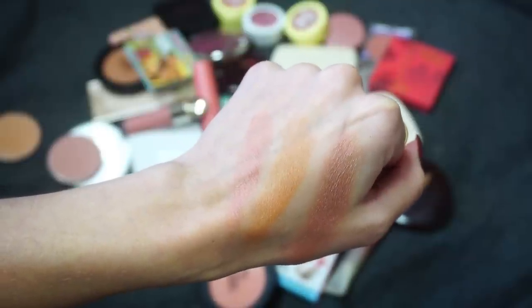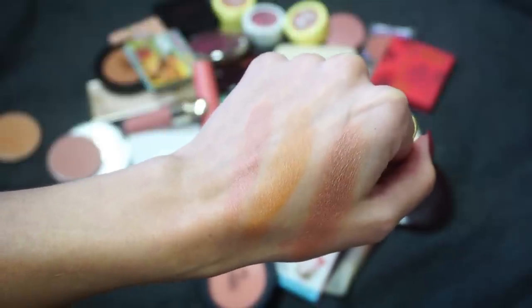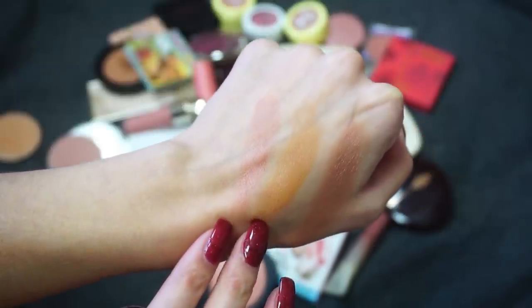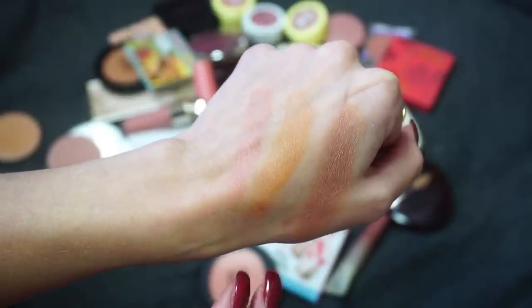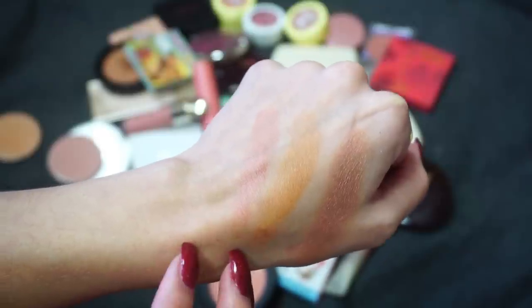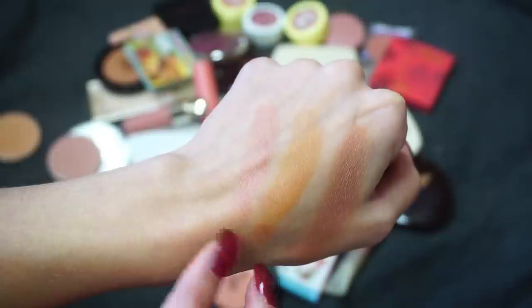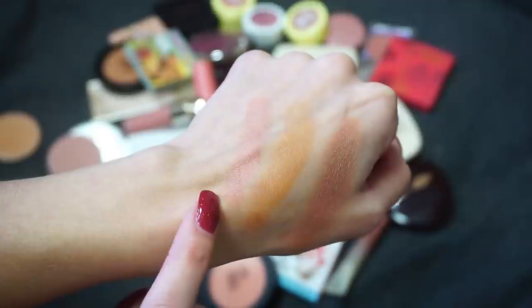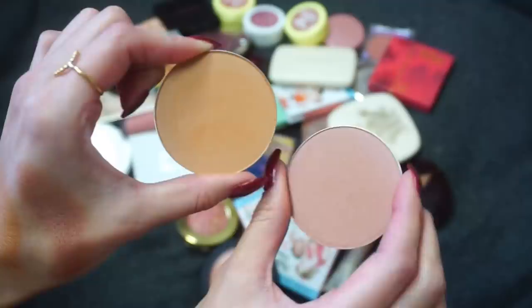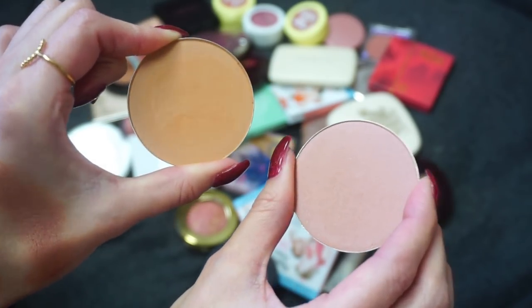I mentioned in my bronzer declutter that I decluttered a single bronzer because I never remember to go into it, and I referenced these blushes and said even though these are singles in a magnetic pan, I still remember to wear these. I like the ColourPop pressed blush formula. I like both of these — at first I was wearing Lunar Has It more, then I switched to I Need Space, and now I actually like to mix them and I think they look really pretty that way. Even though these are no longer available, I still wear them and really like them, so I'm going to keep them.